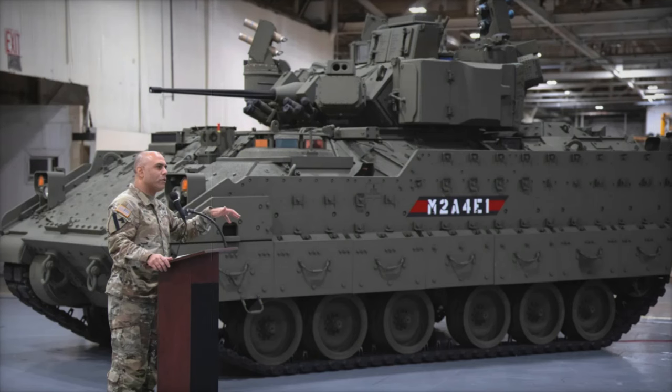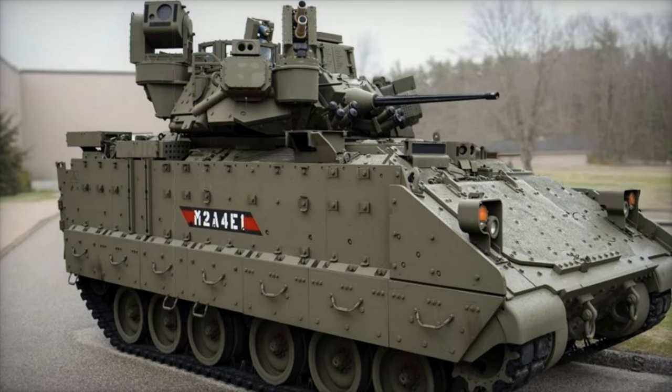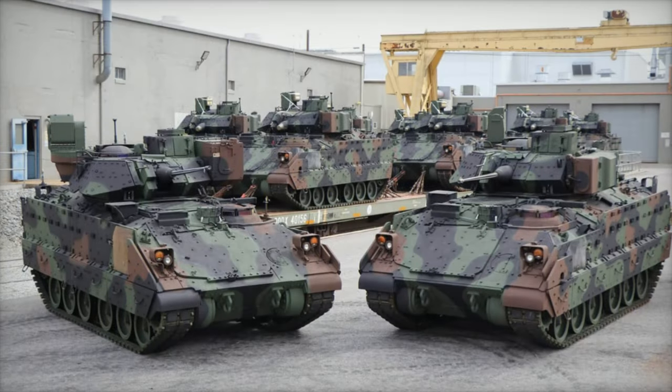Not only does Iron Fist serve the U.S. and Israel, but it has also earned interest internationally, including recent adoption by the Dutch Army for its CV-90 fleet, providing robust active protection to counter anti-tank missiles and rockets.